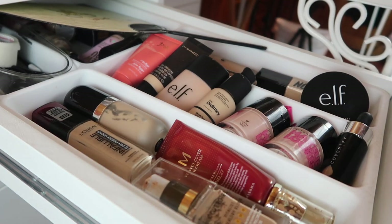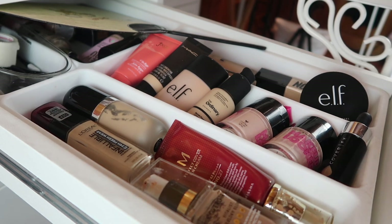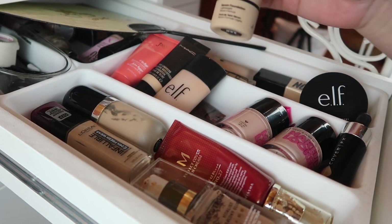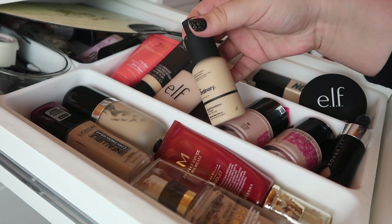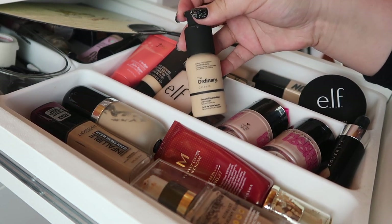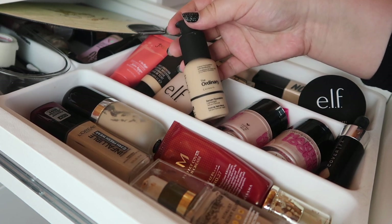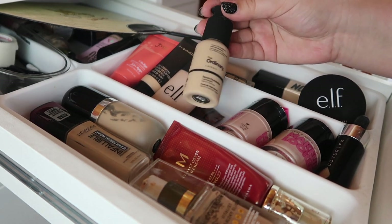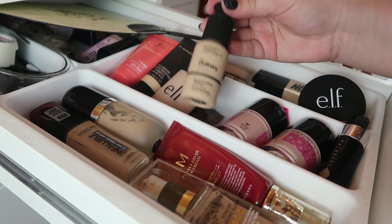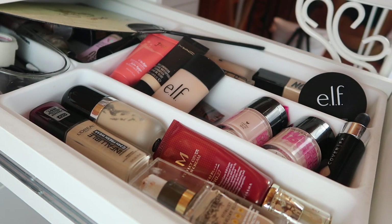Over in my collection in my foundation drawer, I don't think I need anything, but I do want to pull out something older to get some use out of. This is The Ordinary Serum Foundation — I remember really loving it a while ago. It's been sitting in my backup drawer for a long time, so I pulled it out to try again, see if I can mix it or like it on its own. That's all I'm pulling from here.